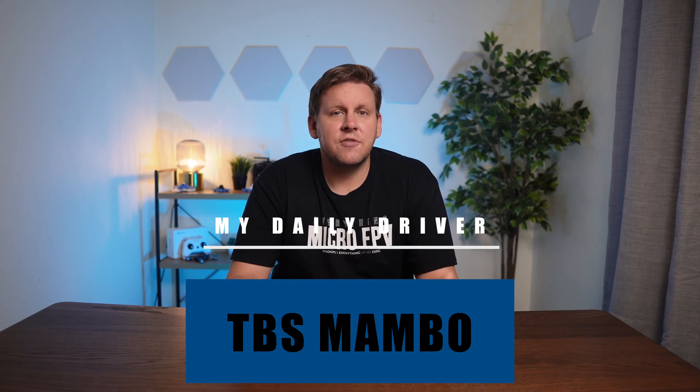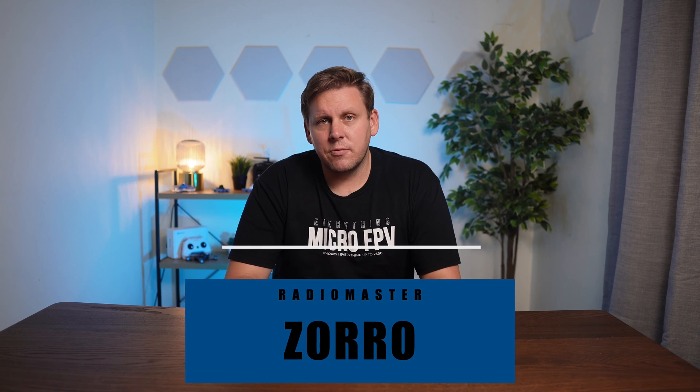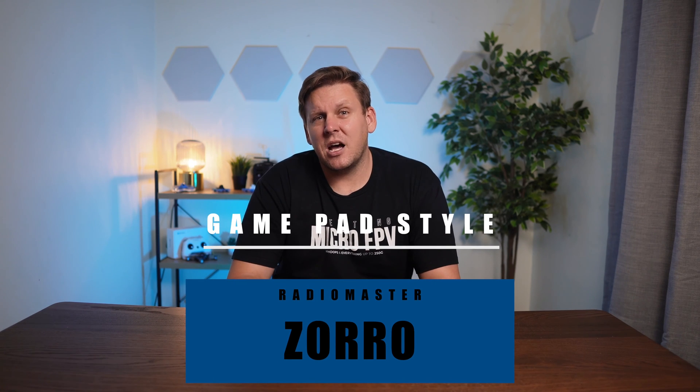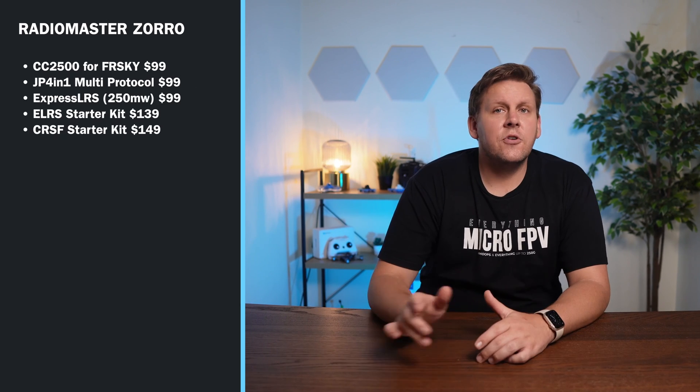I buy most things you see on the channel, so I've put my money into each of these radios. Personally I like the Mambo — it's been my daily driver and I haven't been able to fault it for my needs, except for the 500 MHz packet rate on ExpressLRS which it can't do. For a gamepad style radio, the one to buy in my opinion is the Radiomaster Zorro. Radiomaster have worked with the ExpressLRS and EdgeTX developers to produce a solid radio in hardware and firmware, and you can choose from a CC2500 version for FrSky, multi-protocol, or an ExpressLRS version.